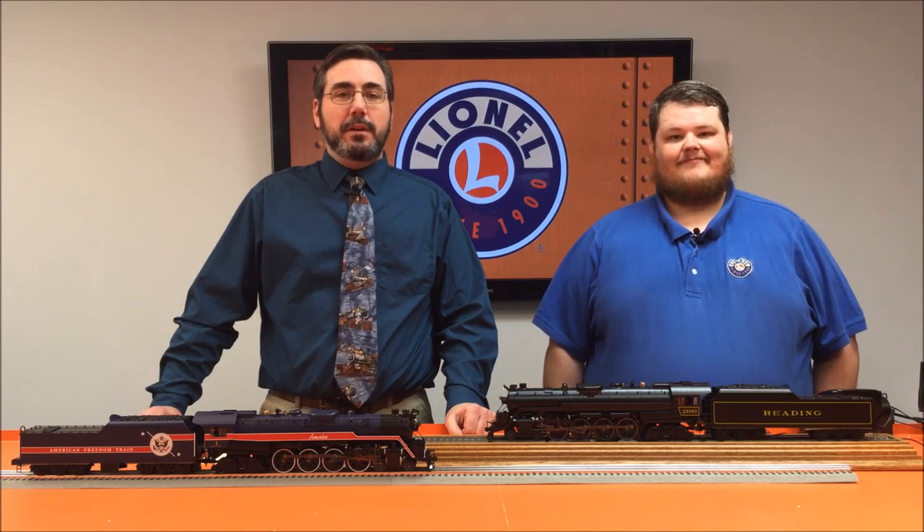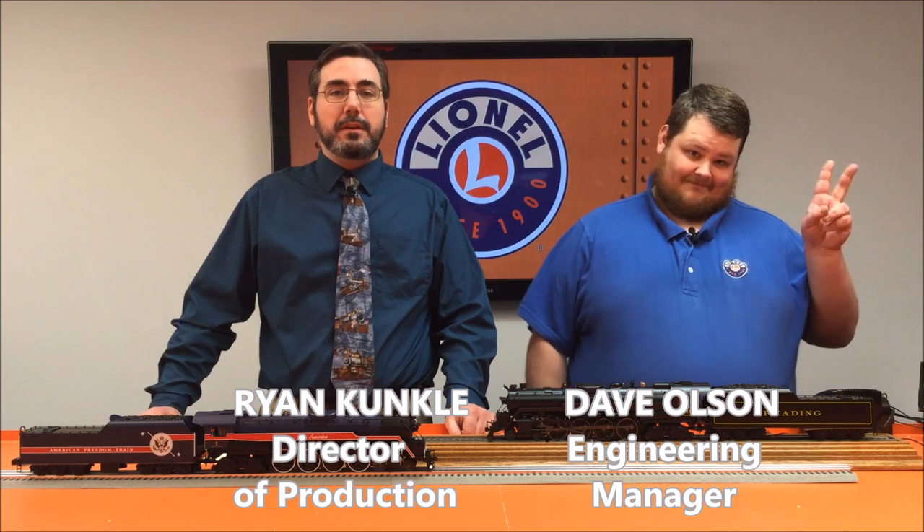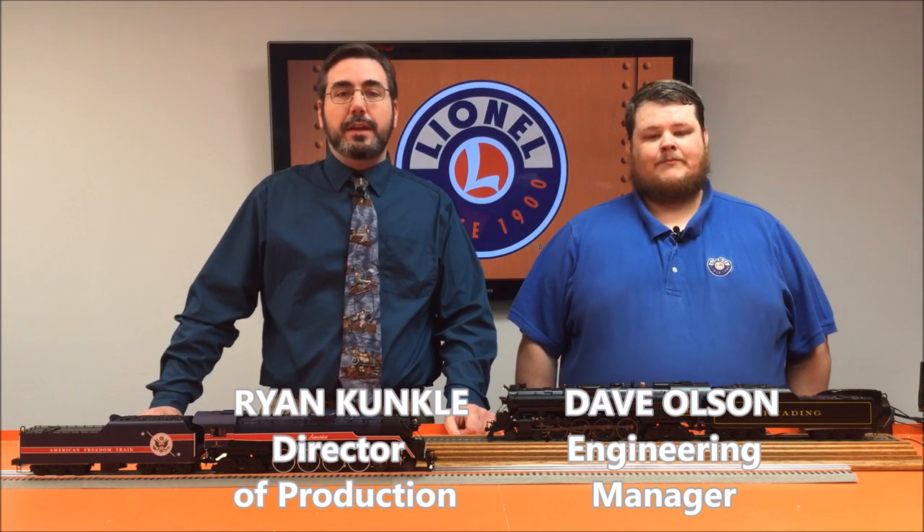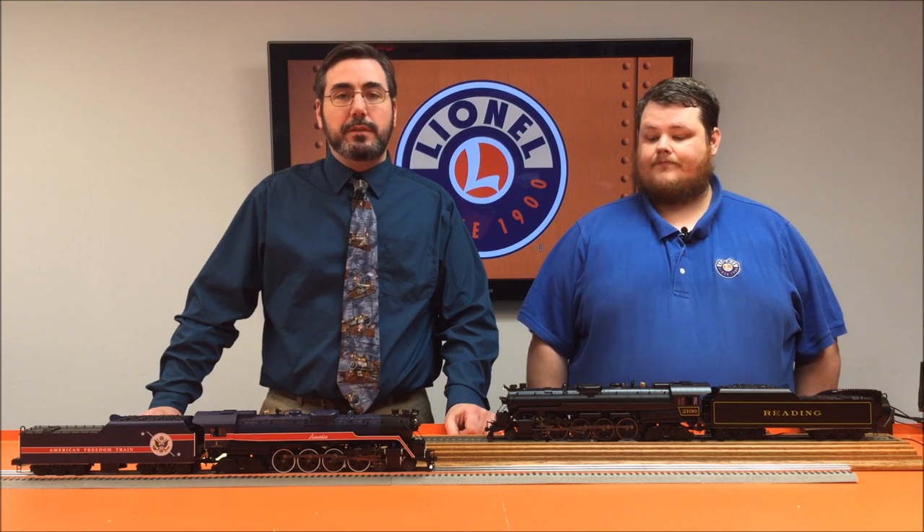Welcome back to another Lionel product video. I'm Ryan Kunkel, joined by Dave Olson, to show you some of the fun features and facts behind our new Legacy Reading T1 steam locomotives.